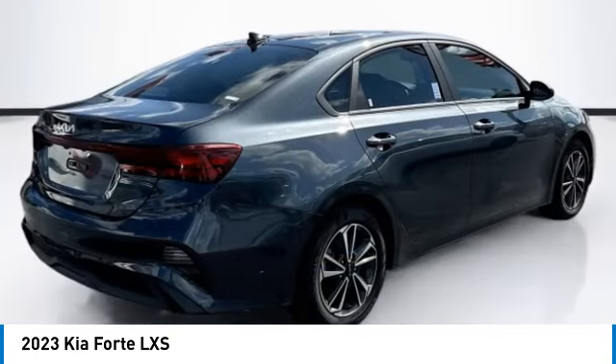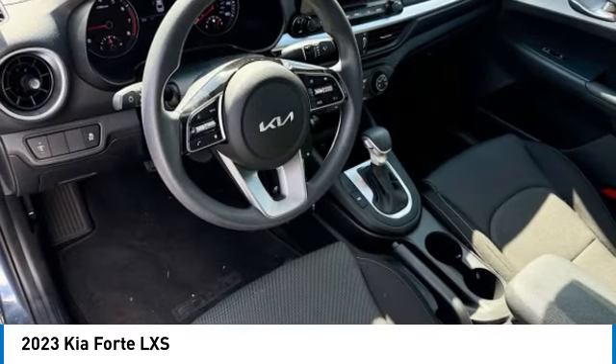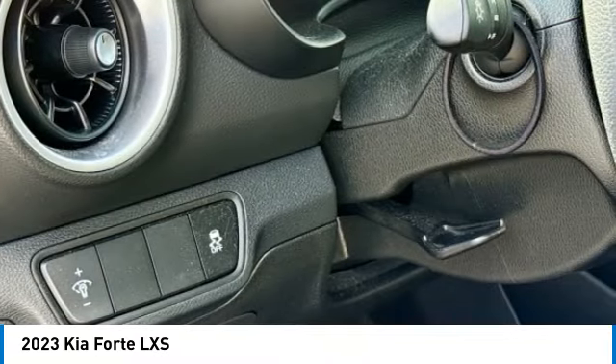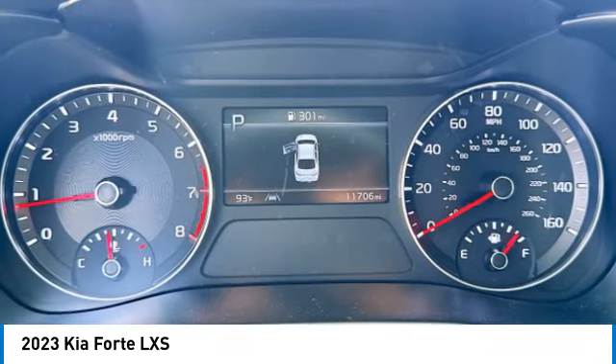This vehicle has less than 15,000 miles. Here are some of this vehicle's great options: brake assist, remote keyless entry, speed control, four-wheel disc brakes, front-wheel independent suspension, electronic stability control, traction control, rear window defroster, and security system.